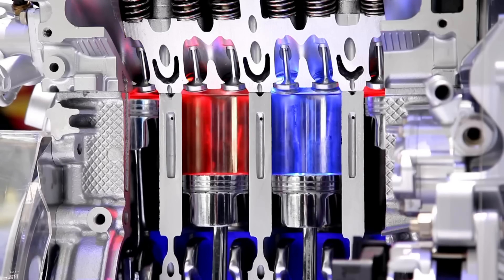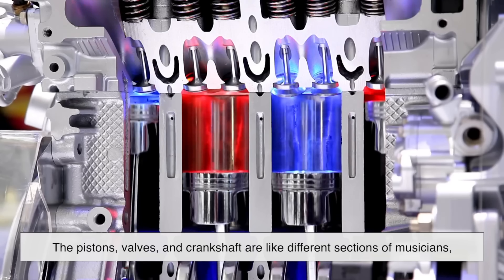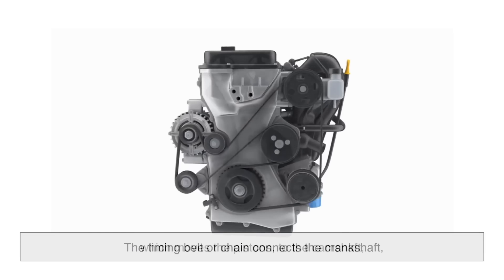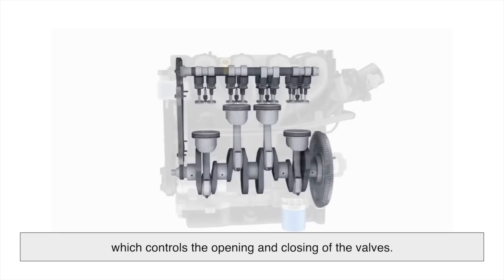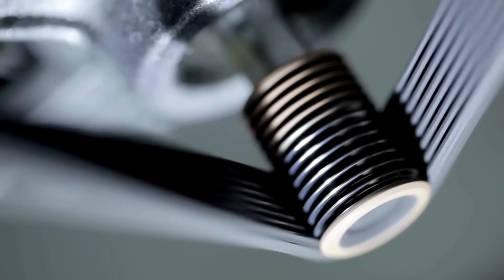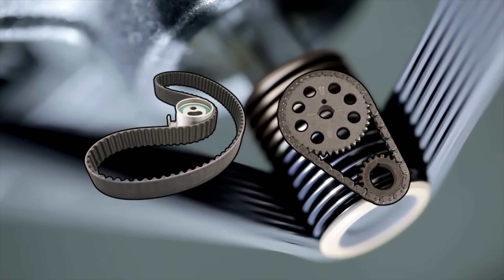Think of your engine like an orchestra. The pistons, valves, and crankshaft are like different sections of musicians, and the timing system is the conductor keeping everyone in sync. The timing belt or chain connects the crankshaft, which moves the pistons, to the camshaft, which controls the opening and closing of the valves. If these parts fall out of sync by even a fraction of a second, the pistons can smash into the valves, causing catastrophic engine damage. This is why timing components are so critical, and why manufacturers put a lot of thought into whether to use a belt or a chain in a particular engine design.